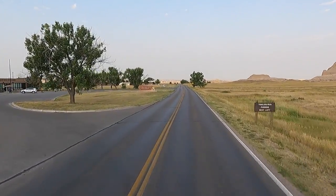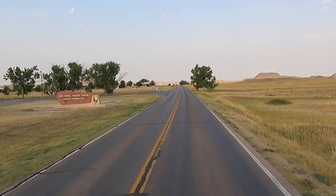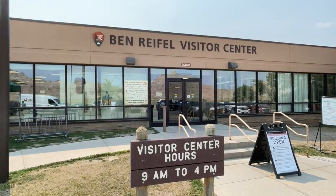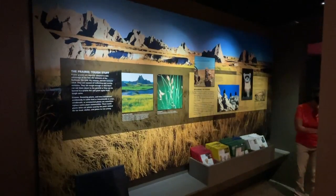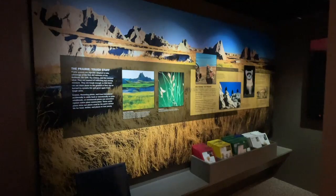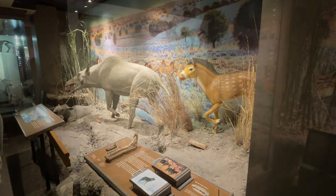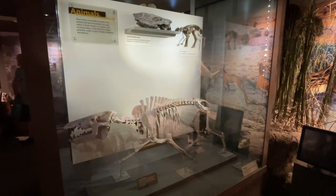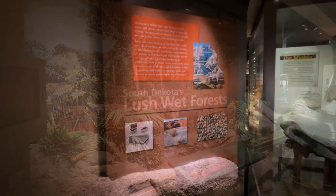Right here on the left is their visitor center — it's a cool little stop. It's open nine to four pretty much every day. Inside they've got really good displays showing the landscape of the Badlands, a lot of wildlife stuff, and definitely all kinds of dinosaur skeletons and bones that have actually been discovered here. They give you quite a bit of history.